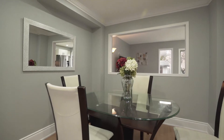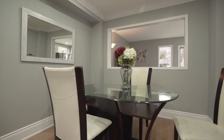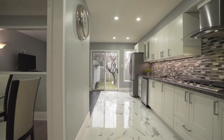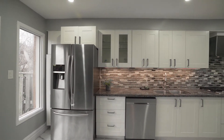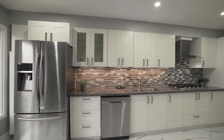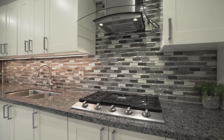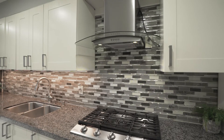On the first level you will find a living space, a family room, and a kitchen lit up with pot lights for ample lighting. The kitchen is equipped with a gorgeous backsplash and marble flooring.